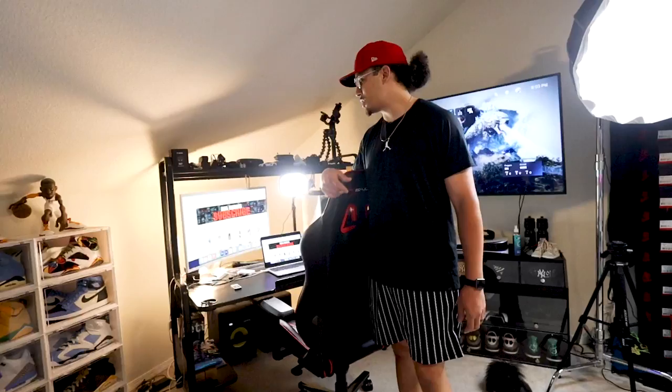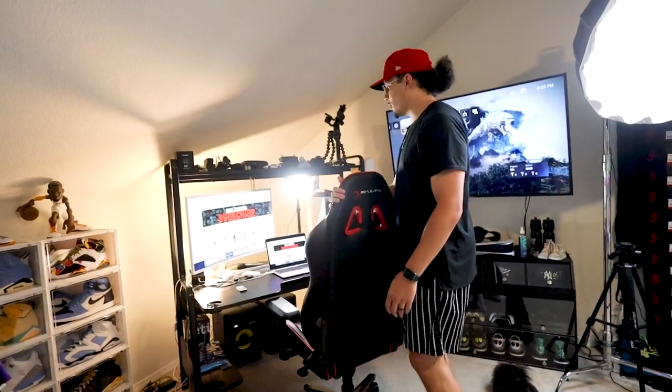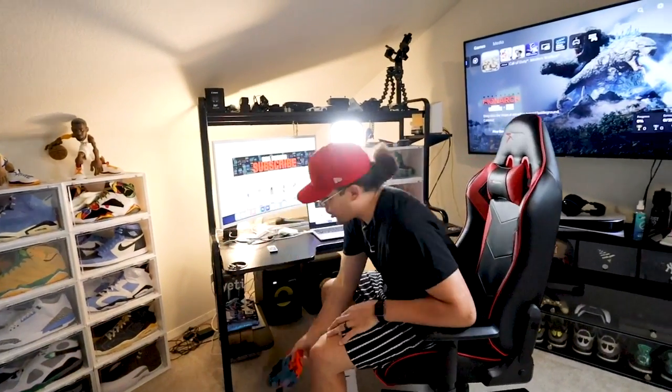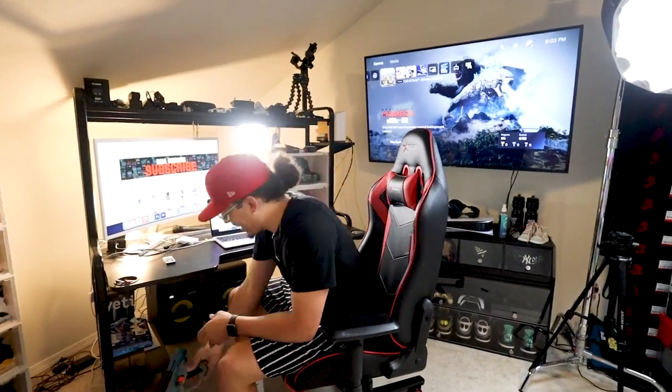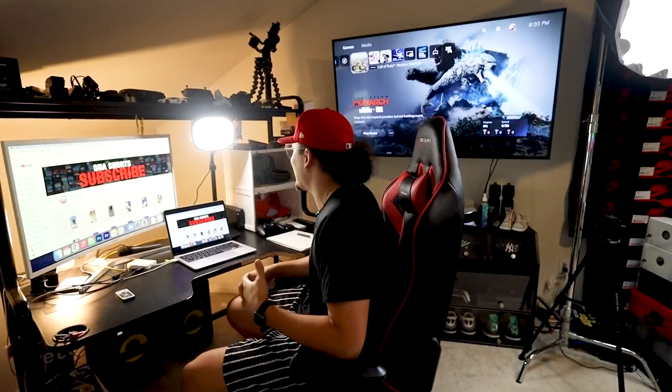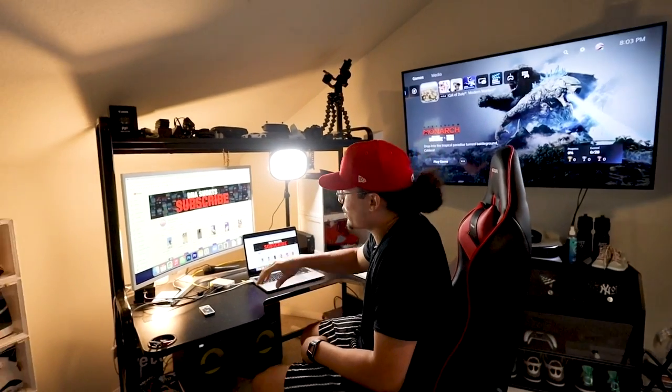This is where everything happens — this is where you guys get all the production of the videos, the edits, the TikToks. This is basically my setup. I got my gaming chair for the TV over here, and I keep my nerf gun on me just in case my wife acts up. We got a rule in the house — if we got a problem, we just pull out the nerf guns and have a nerf war right on site.